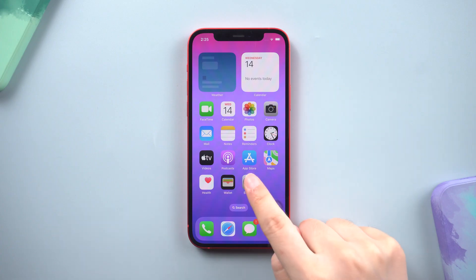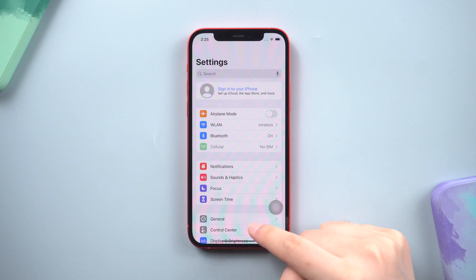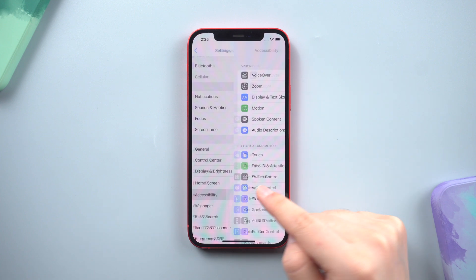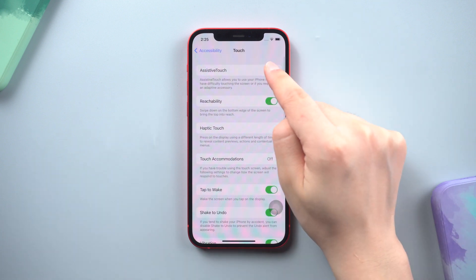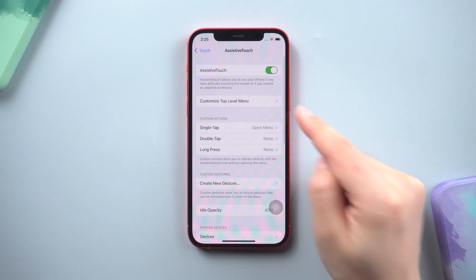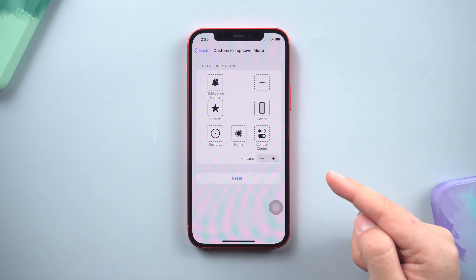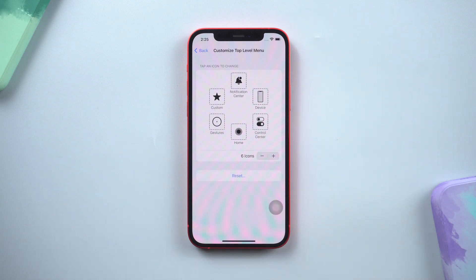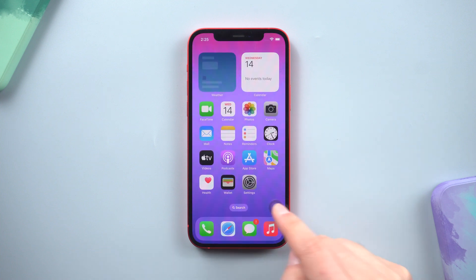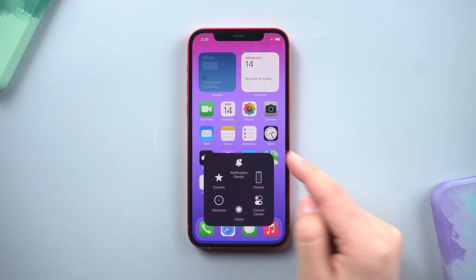Method 1: Reset AssistiveTouch. Open Settings, scroll down, tap Accessibility, then click Touch. You can see AssistiveTouch — just tap on it. Choose the option Customize Top Level Menu. When you see all the features of AssistiveTouch appear on your screen, tap on Reset. This will reset all AssistiveTouch feature settings to easily resolve the problem.